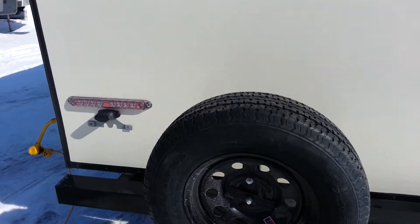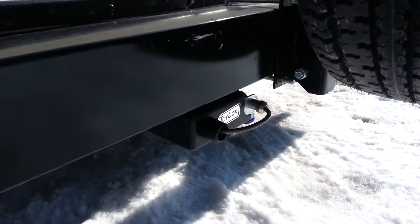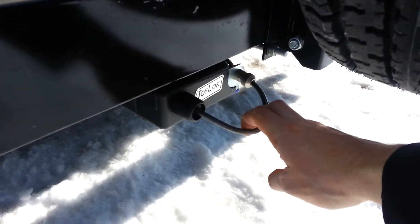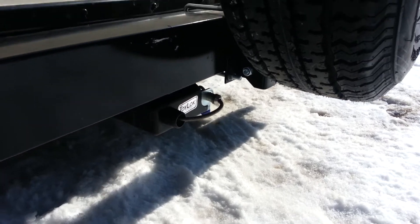Now all the Palominos feature this toy lock. Basically, you've got about 20 feet of cable that pulls out, and you can wrap it around your bikes, barbecue, or whatever it is, and lock it right to the frame of the trailer.